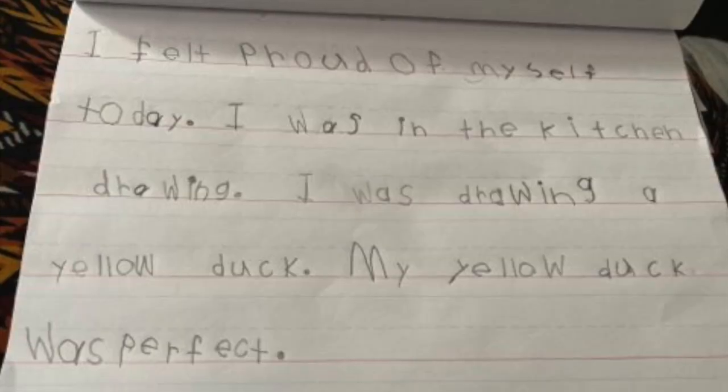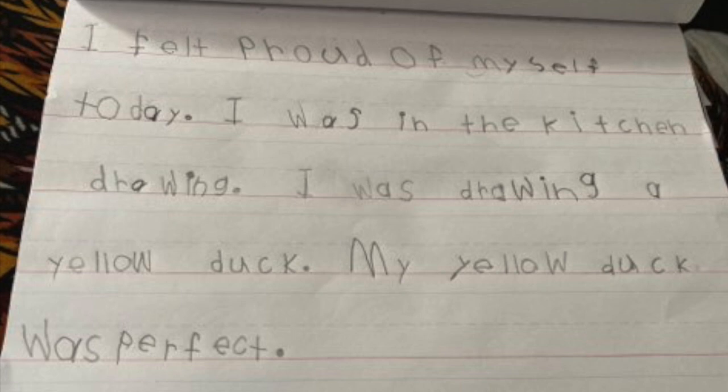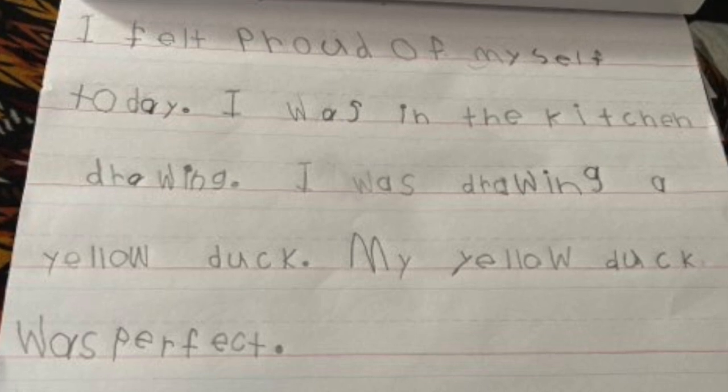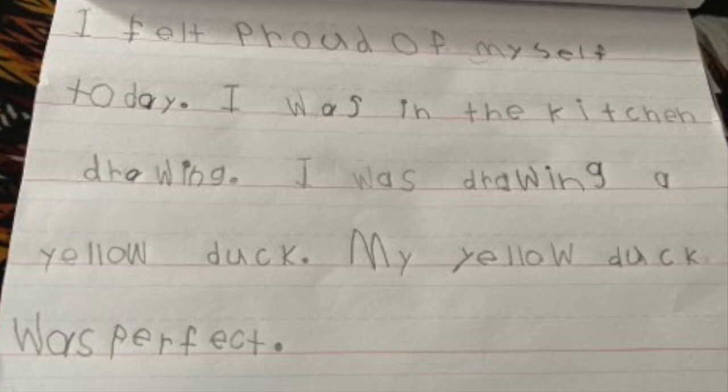So they wrote: 'I felt proud of myself today.' It looks like they used good spelling, punctuation, capitalization, and spacing so far. They wrote: 'I was in the kitchen drawing' — that was the first event. 'I was drawing a yellow duck. My yellow duck was perfect.' So they had four sentences. For kindergarten, that's a really good response. But for first grade, we need one more sentence.